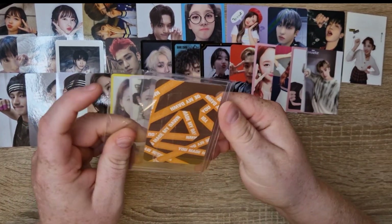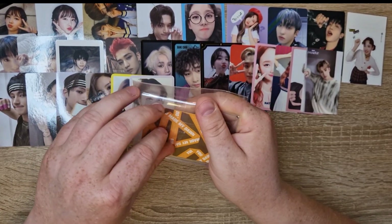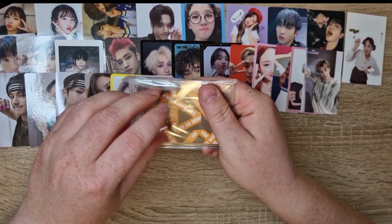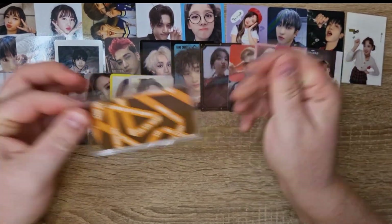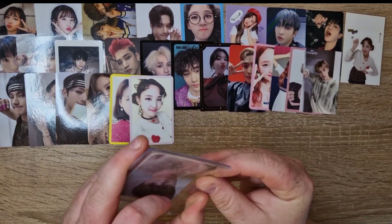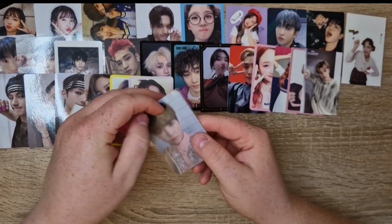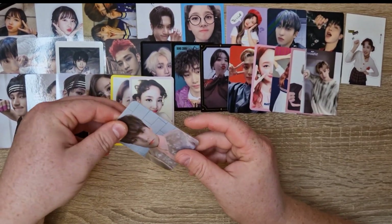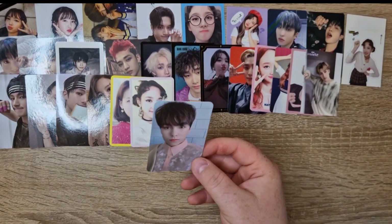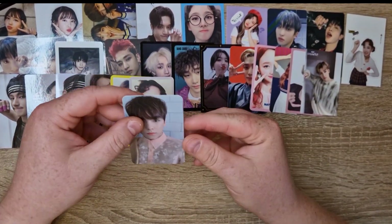And we have a Vernon card — I don't think there are any more in this particular batch of orders that I shipped, but there will be more with my next Nyokyo package. This is the last You Made My Dawn PC that I needed for Vernon, so my Seventeen album collection is complete starting with You Made My Dawn, so that's pretty exciting.